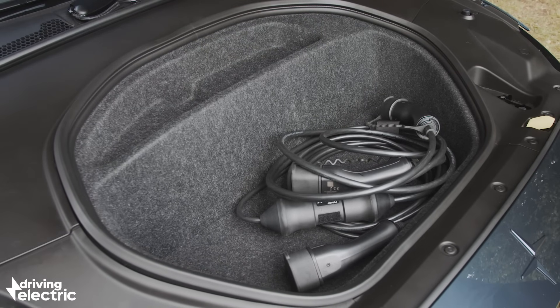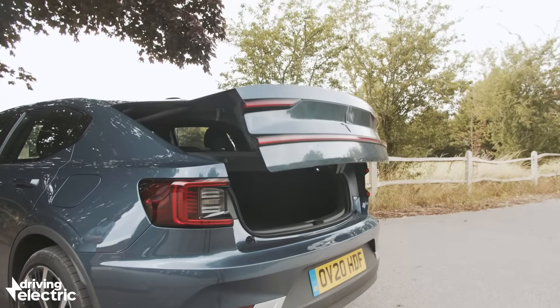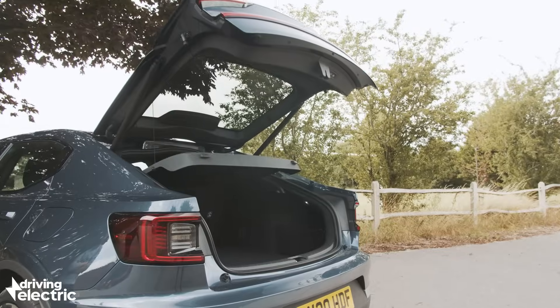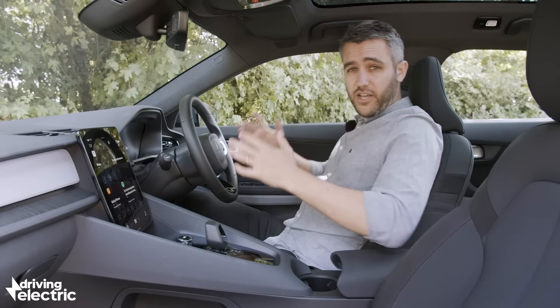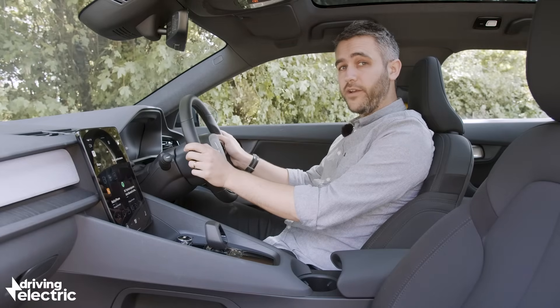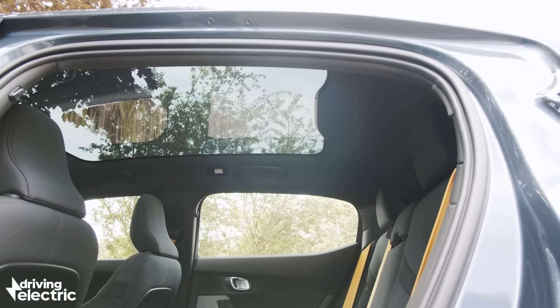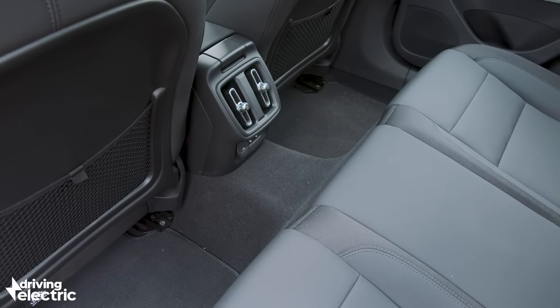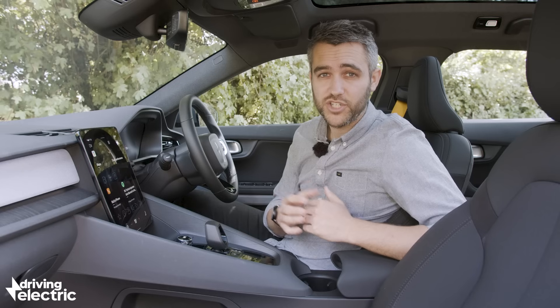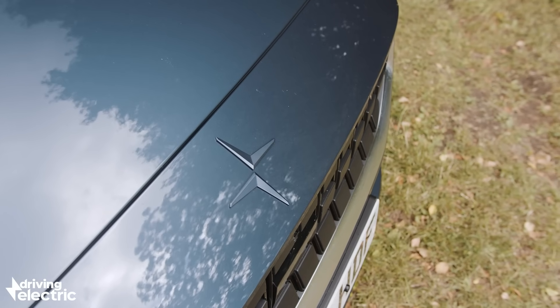Under the bonnet there's enough space to keep the charging cables, while the big benefit of the boot is the fact it's hinged at the roof like a proper hatchback. So despite the fact it's officially a little bit smaller, the Polestar 2's boot is more practical than the Tesla's. There's loads of room to stretch out up front, but that sloping roofline does affect space in the rear, which is only exacerbated by the panoramic sunroof. There's a chunky transmission tunnel too, which is a bit of a hangover from the fact this car shares so many parts with the petrol Volvo XC40.